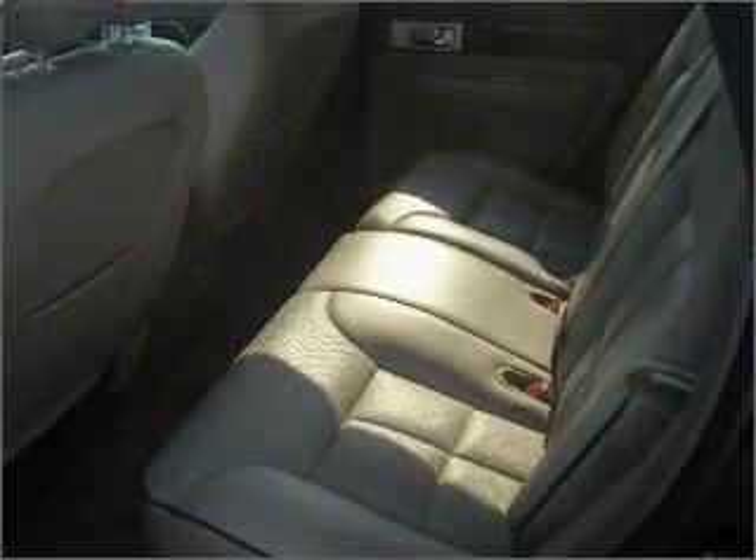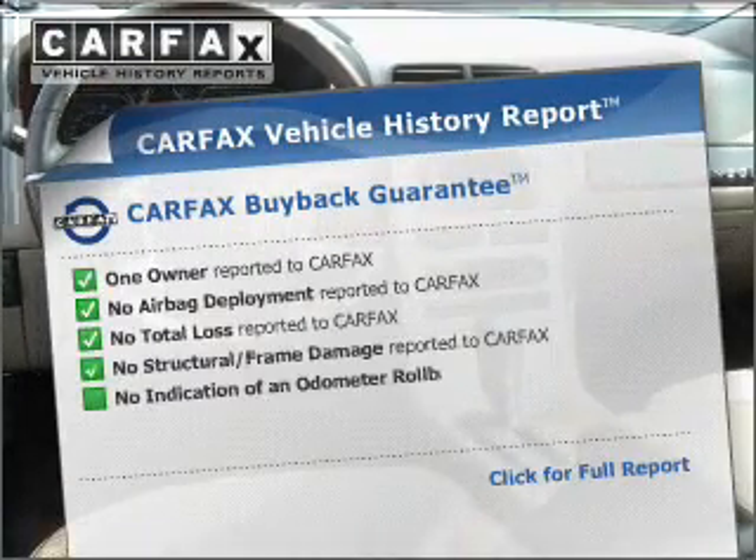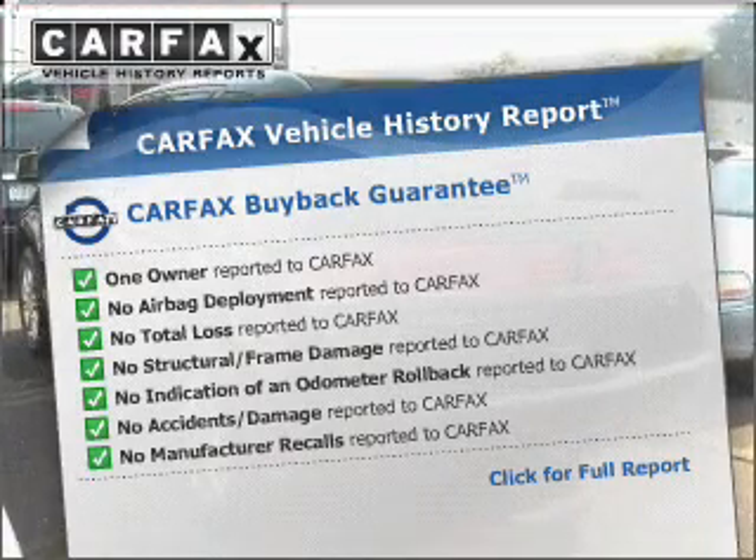Tailor the temperature to your preference and your passengers. Rest easy knowing this vehicle comes with a Carfax Vehicle History Report from Carfax, the most trusted provider of vehicle information.